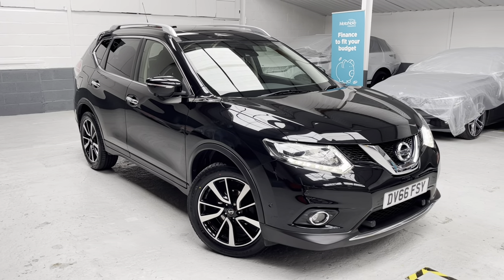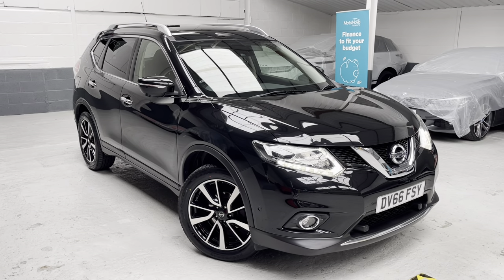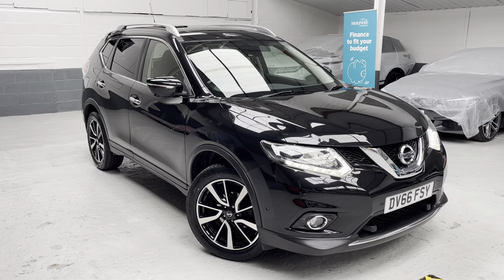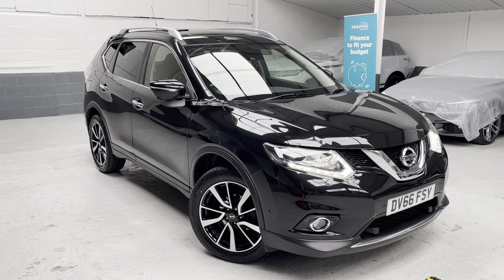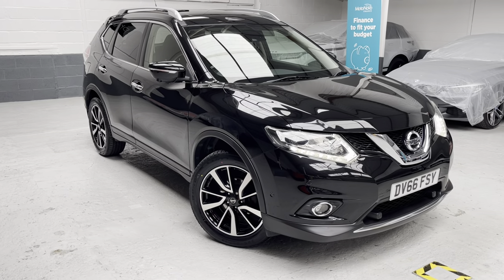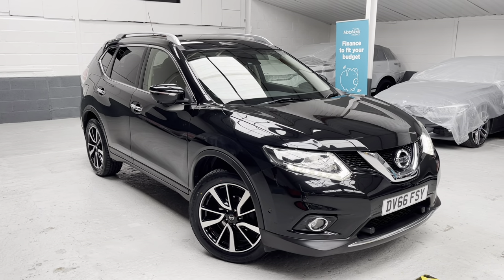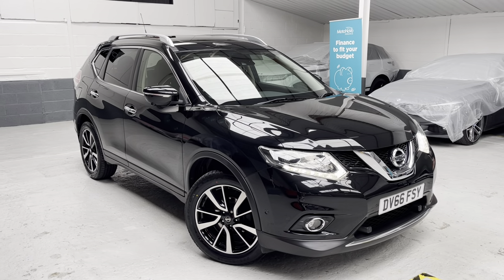One thing you'll always find here at Phil Weaver Automotive is that our videos give a true reflection of the vehicle's condition — there are never any surprises. If you'd like to use our free UK mainland delivery service, all we ask is that you pop us on a train when we arrive to wherever you are in the country. If you have a part exchange, we'll take a look — if we can agree a deal, great; if not, we'll get the train back from your local station.